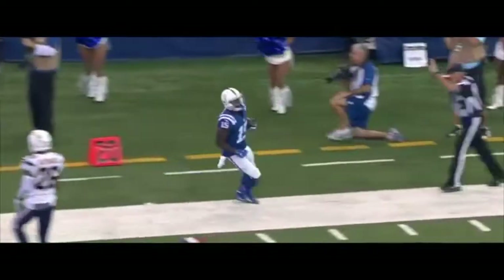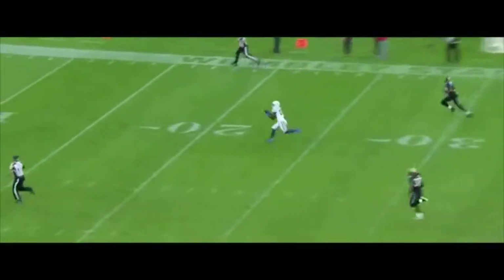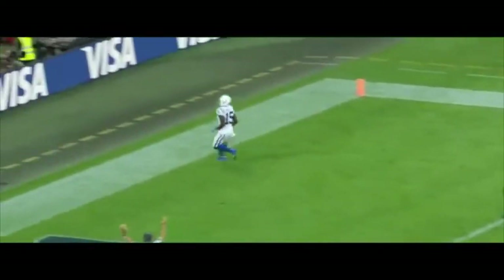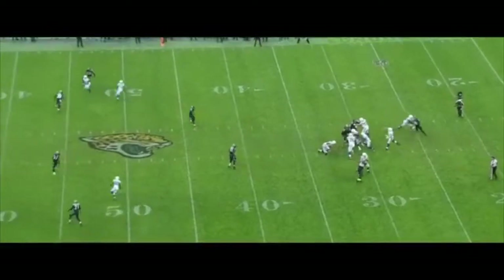This is Philip Dorsett working on thrones. Now the field it is complete for the touchdown. Philip Dorsett!